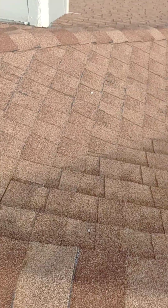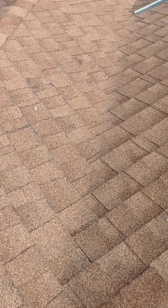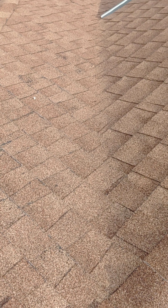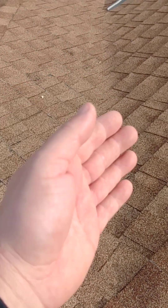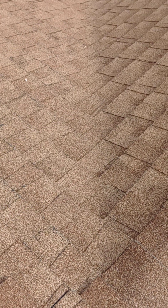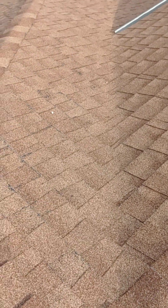This is called a California weave right here, where they actually weave in the valley. This is the best way to do what's called a closed cut valley. You start from the bottom and weave across — this way water doesn't get through. Most of the time they actually properly flash and run a flashing right in between before they do that.